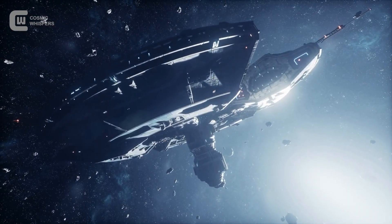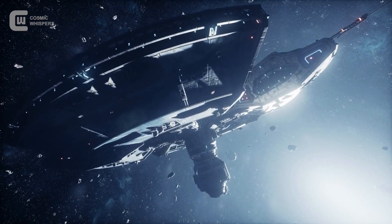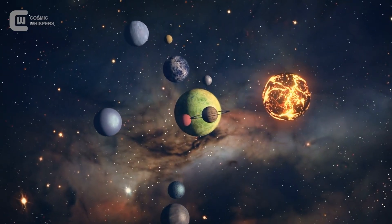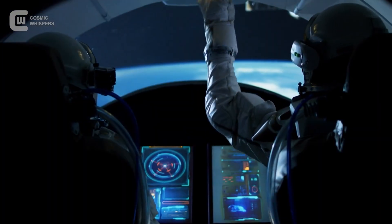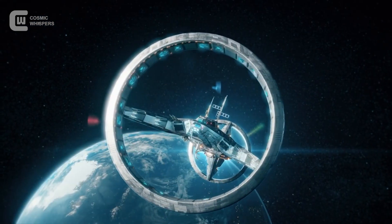Out there, beyond the noise, among billions of stars and trillions of planets, maybe something is looking back. Maybe something else is wondering too. And one day we might not just ask, are we alone? But instead — who else is out there, waiting to be found?